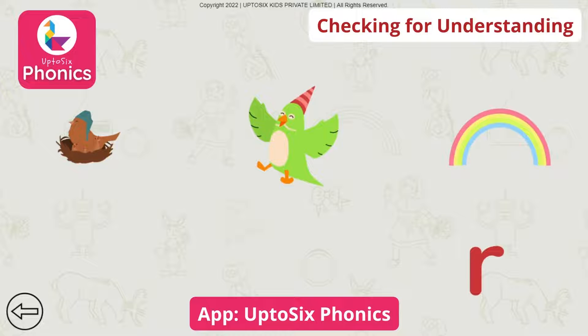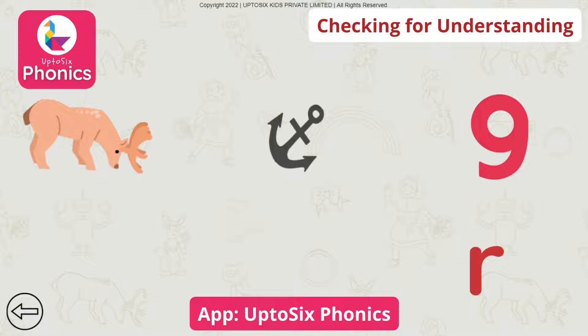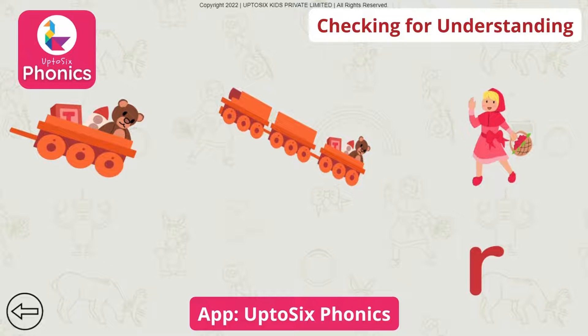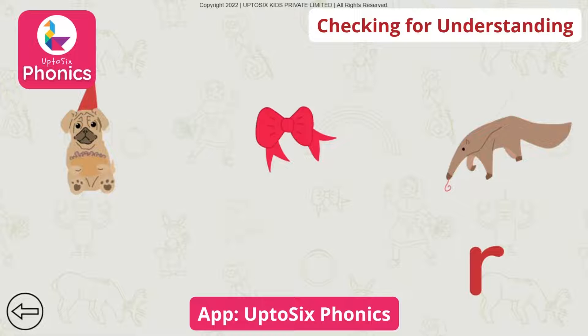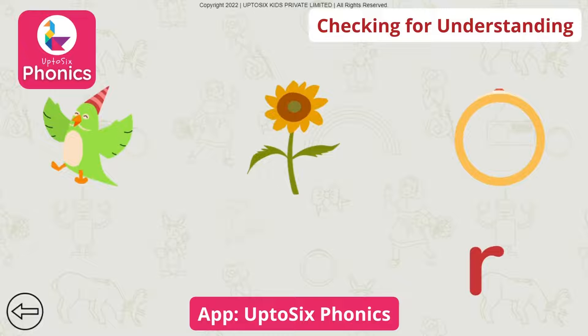Rainbow. Tap on the picture that begins with the sound. Radio. Tap on the picture that begins with the sound. Reindeer. Tap on the picture that begins with the sound. Red Riding Hood. Tap on the picture that begins with the sound. Ribbon. Tap on the picture that begins with the sound. Reindeer.